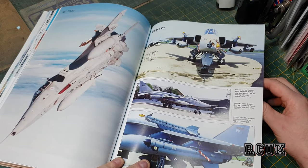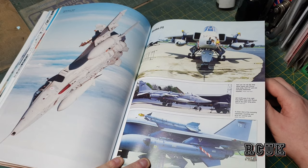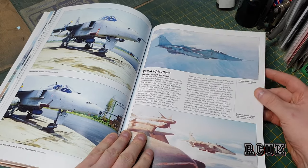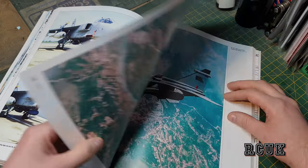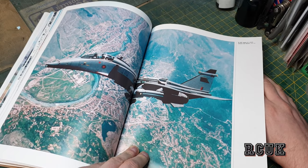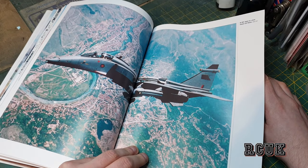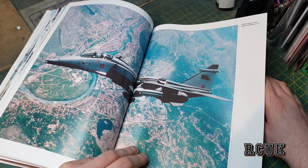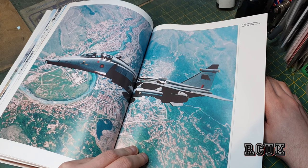I couldn't tell you what the weapons are unless I actually sat down and read the book. There's a nice shot over somewhere — and an RAF Jaguar on a mission over Beijing, I think — though I couldn't tell you for sure.